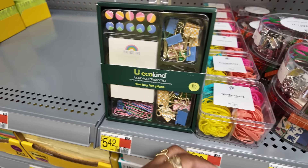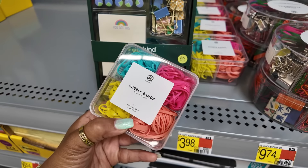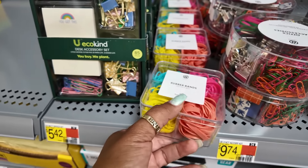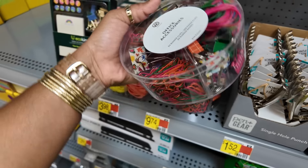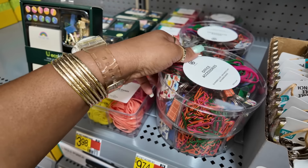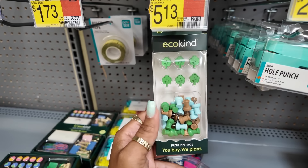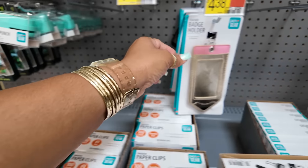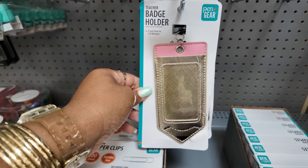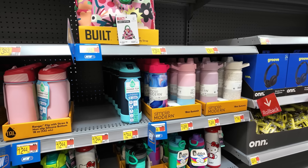Desk accessories — $5.42. Rubber bands in different colors, $3.98. You have this little kit right here — $9.74 with everything in there: clips, paper clips, binders, all that. That's $5.13. Badge holder — that looks like a pencil, that's cute — for $4.38.